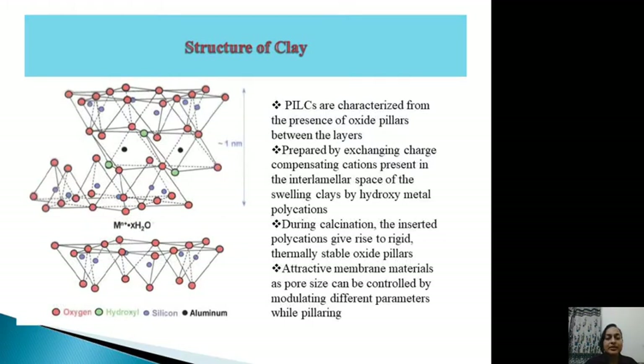This is the typical structure of a 2:1 Montmorillonite clay, also known as swelling clay. One octahedral layer of aluminium-magnesium hydroxyl groups is sandwiched between two tetrahedral layers composed of silicon hydroxyl groups. This layered structure exhibits a negative charge on its surface, which is compensated by charge-compensating cations in the neighboring solution.